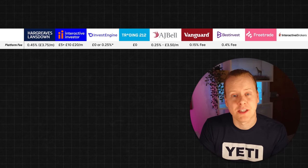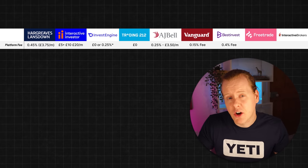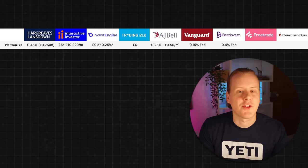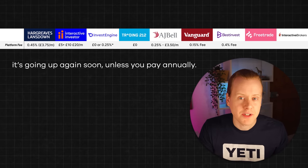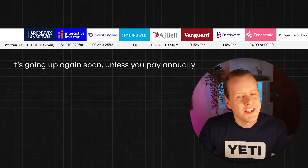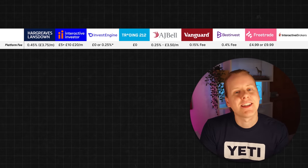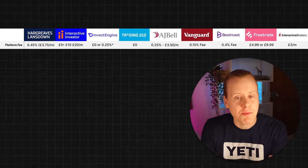BestInvest charges a 0.4% fee. This fee isn't capped but even on a £100,000 portfolio it's still only £400 for the year, so you may want to weigh up the other benefits they offer. FreeTrade has changed their fee structure again this year — they have two accounts: one at £4.99 per month and another at £9.99, with the main difference being priority support and interest. Full disclaimer, I still have my ISA with FreeTrade but I will be moving this year. And finally Interactive Brokers has a minimum account fee of £3 per month.